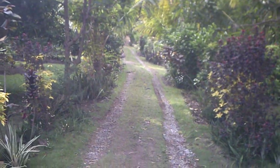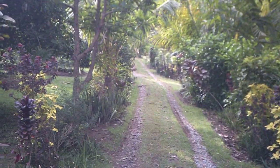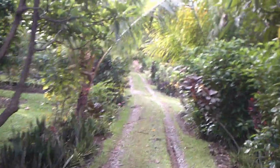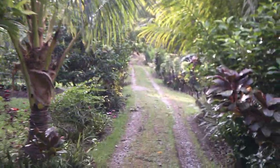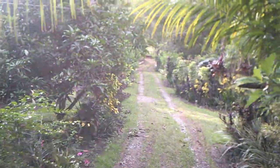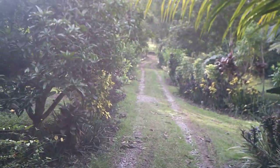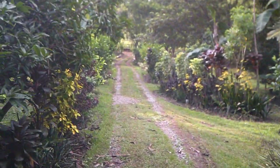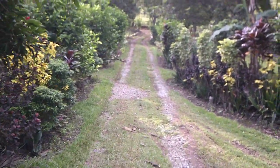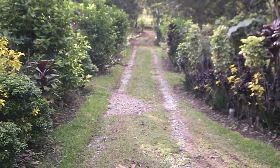Good morning everybody, this is going to be my Sunday walk around the property again. I hope the picture doesn't jump around too much. I can't wait to get a hold of a gimbal and take a look at what's happened during the week.